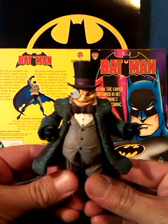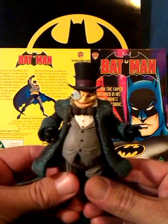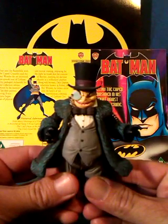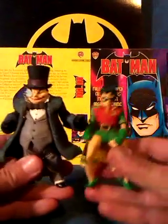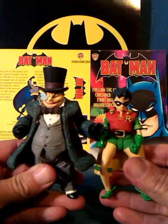As I've said before, the Penguin is my favourite Batman villain, and this is the best one I've opened. The sculpt on it is awesome — figures today are more like works of art rather than toys. It came in a box set with this Robin, which isn't as good.